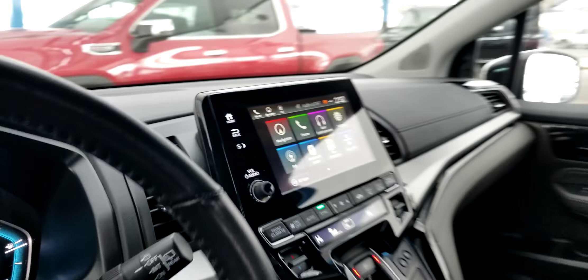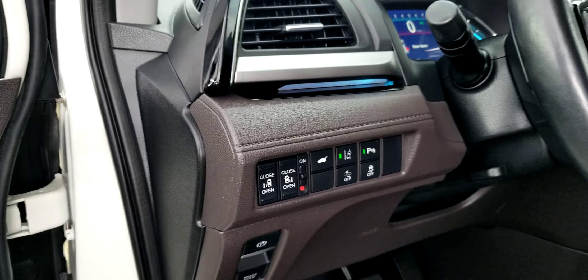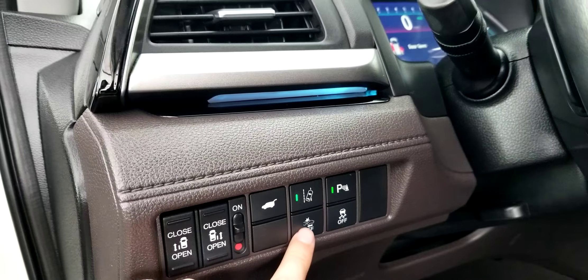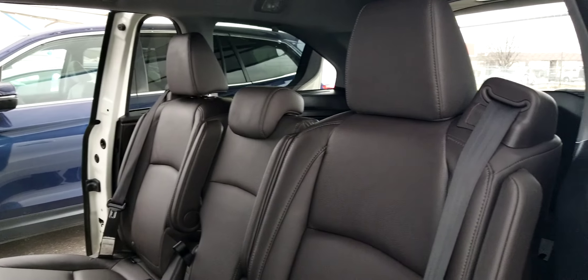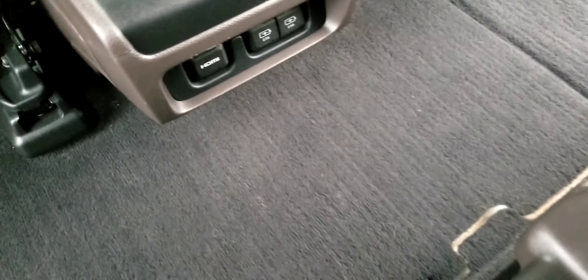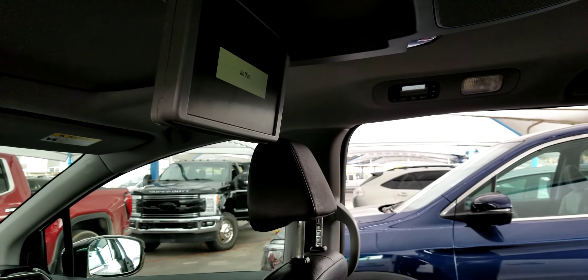I'll show you back here — you just push a button and the sliding doors open. I'm going to open the right-hand side. You can also use the power rear tailgate, which is height adjustable. There are parking sensors, lane departure warning, and the collision mitigation braking system. This has a five-star safety rating — it's the safest minivan on the road. Back over here, you can see it says HDMI, and there are two USB plugs. With the HDMI you can plug in a Roku stick, Chromecast, or a Fire Stick.